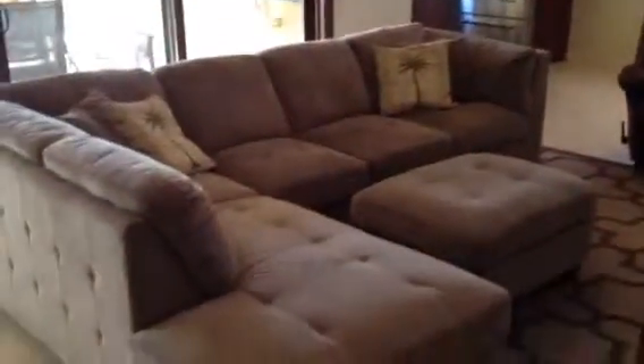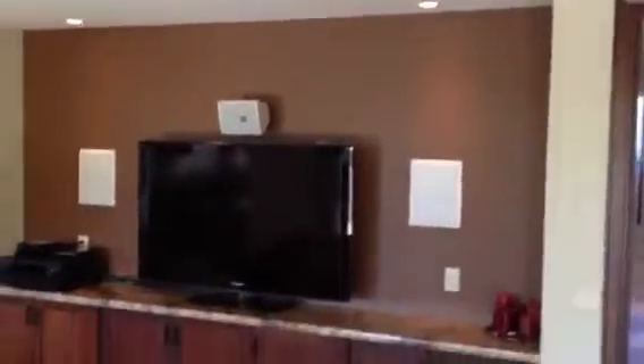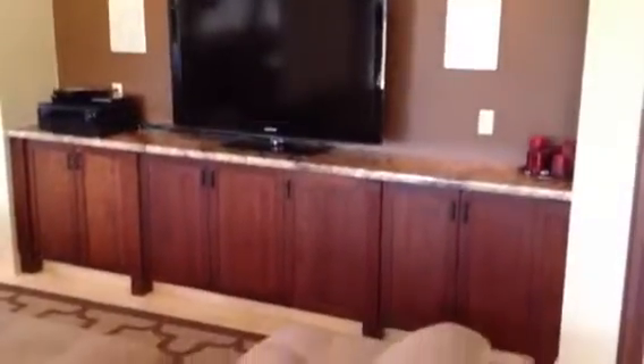This is the lower level family room. It opens out to a beautiful covered lanai which offers access to the pool. It has a serving area from the lower level kitchen with sliders that open out. There are double speakers in the perimeter of the ceiling.